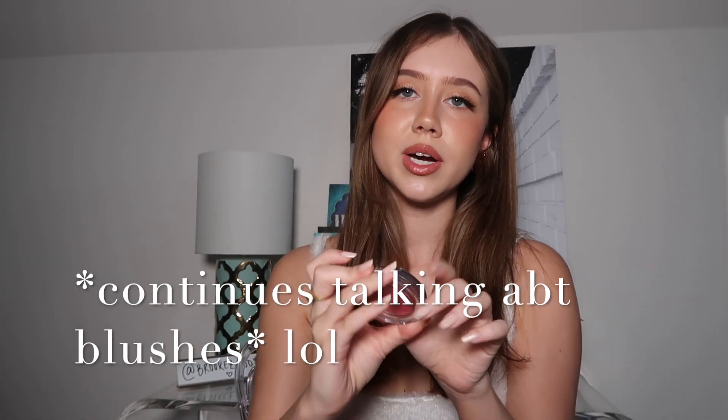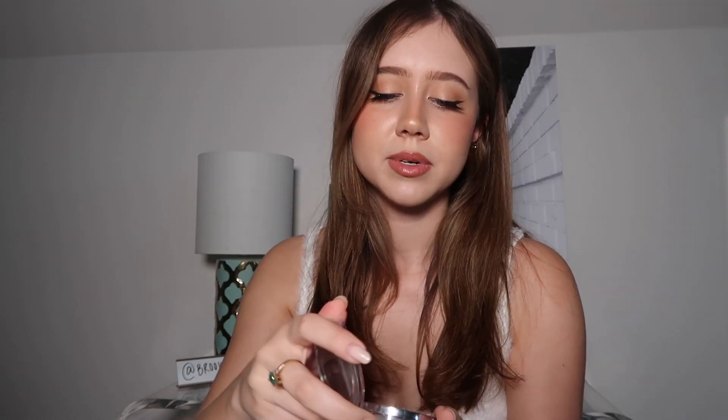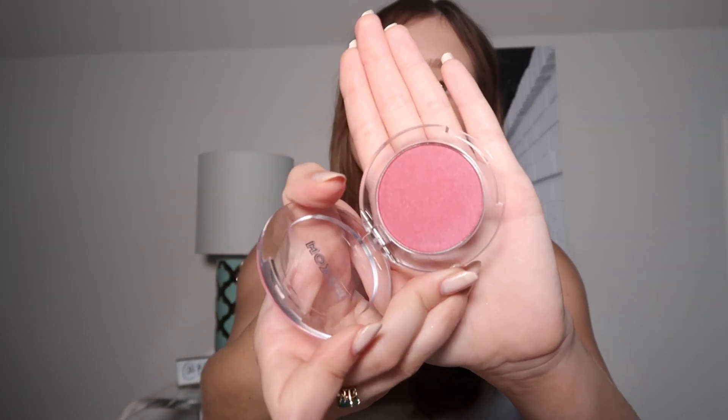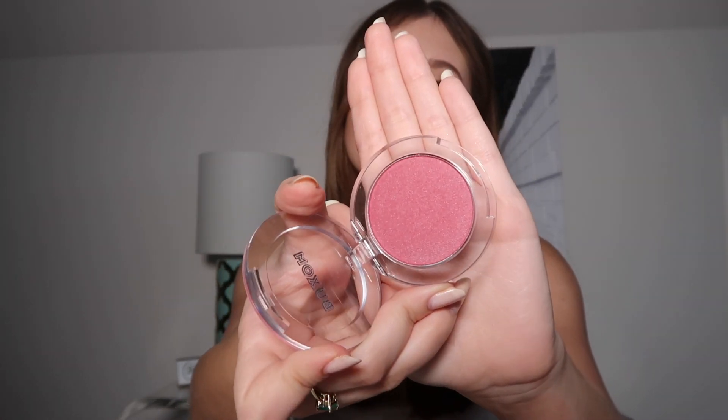This one is G-O-A — Goa, I think? I didn't know these were called Wanderlust Primer Infused Blush until just now. Anyway, this one is super pink and kind of dark, like Dolly but more pink. I don't wear this one that much either, but it's still really pretty. I feel like if you're tanner it would be really pretty.